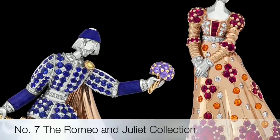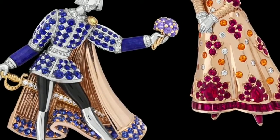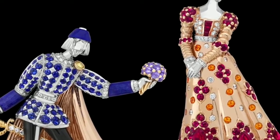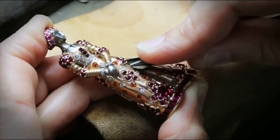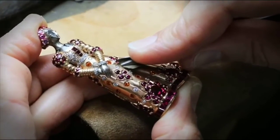Seventh on the list is the Romeo and Juliet jewel collection — a tribute to the lovers from William Shakespeare's play. The duo of Romeo and Juliet clips is one of the most figurative pieces in the collection. Thanks to remarkable three-dimensional craftsmanship, the two figures seem to come to life in this romantic scene.